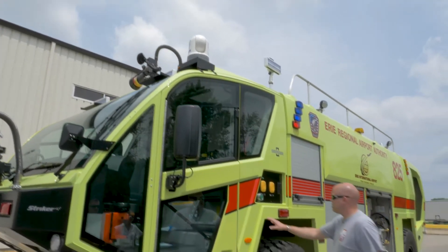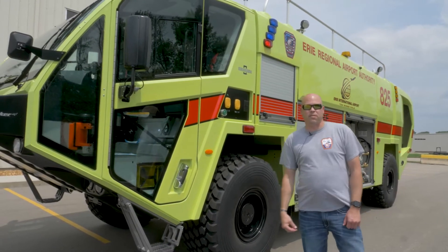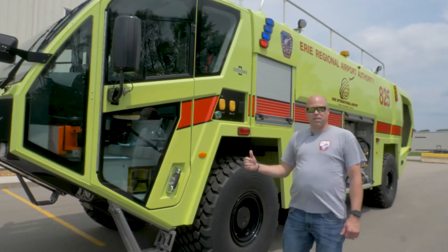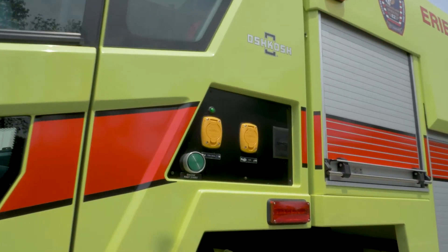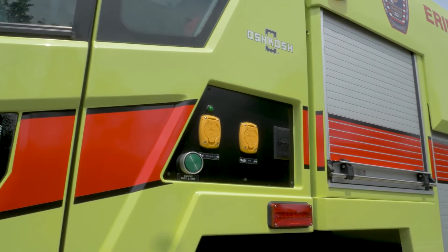The engine fast start option we put on this truck means that as the alarm goes off and the firefighters are getting their gear on, they can run by and hit the button — the truck will start as they're getting geared up. So everything's ready to go; as they are getting into the truck, it's already running. It cuts down our response time a little bit.